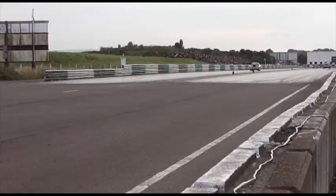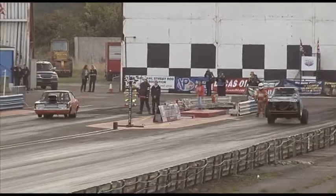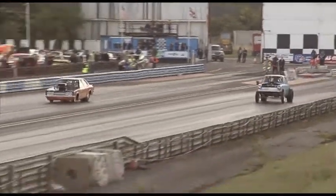Great side-by-side wheelies there. The Austin off on another mission. It's Darren Pert we should be looking at — a Rover V8-powered Cortina. And wow, 876 and 158 miles an hour.